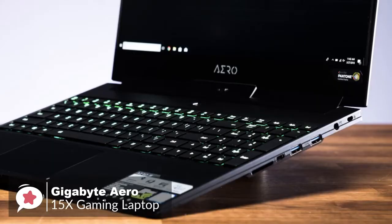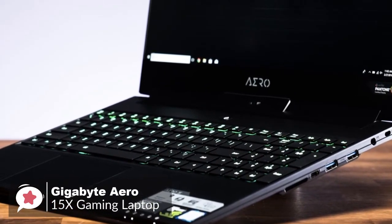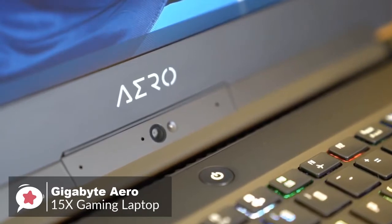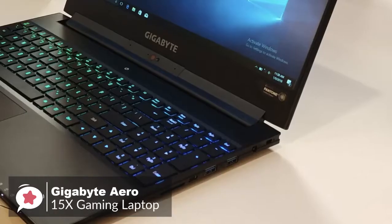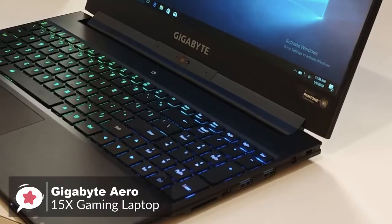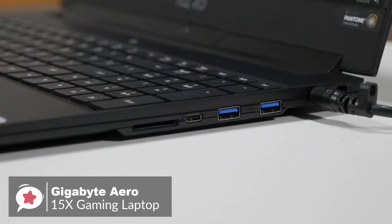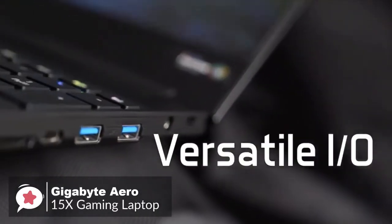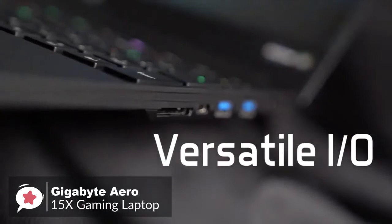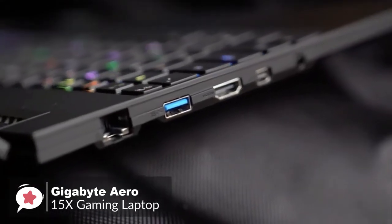The Aero 15X has an Intel Core i7-8750H Coffee Lake CPU, 16GB of RAM, and 512GB M.2 PCI SSD. It is designed and configured to run under pressure without breaking a sweat. It weighs 4.4 pounds and is 18mm thick. The chassis is brushed black aluminum with the Aero logo at the bottom of the screen. Ports include three USB 3.0 Type-A ports, a Thunderbolt 3 USB-C port, Ethernet, HDMI 2.0, mini DisplayPort 1.4, a single 3.5mm audio jack, and a fast UHS-II SD card reader.